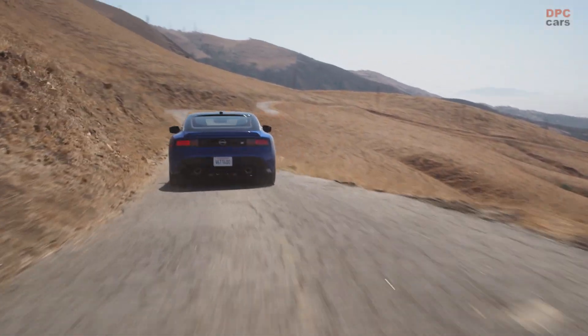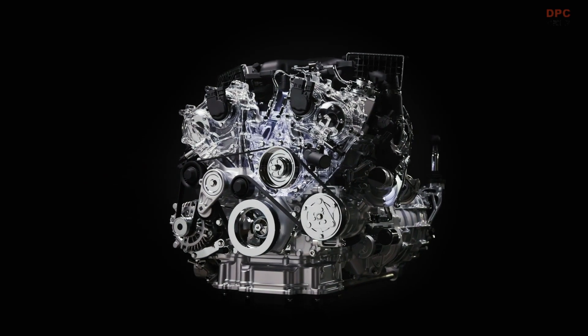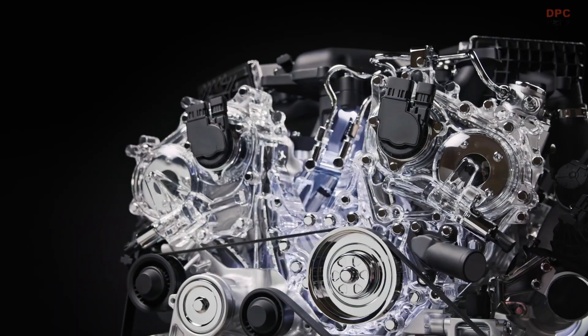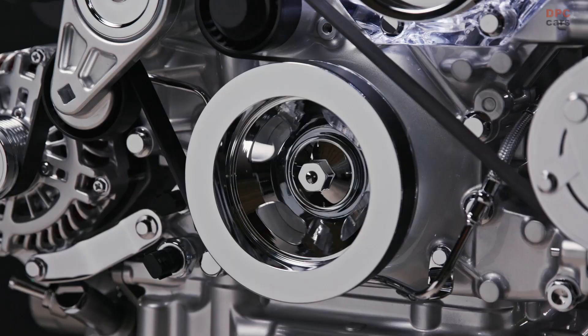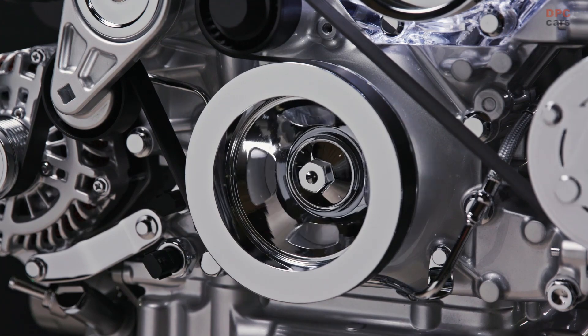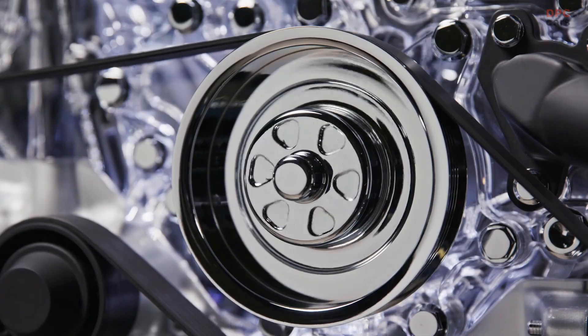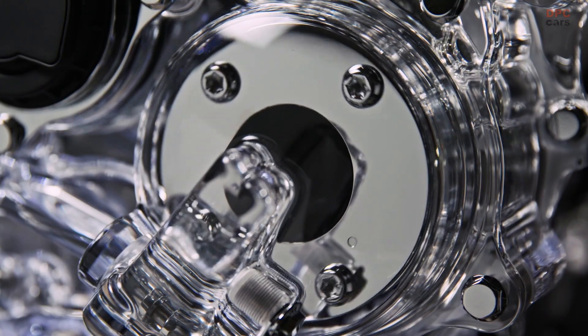The 2023 Z's 3.0L V6 twin-turbo engine adds a significant bump in power output over the previous generation 370Z. The engine is rated at 400 horsepower at 6400 RPM and 350 pounds-foot of torque from 1600 to 5200 RPM — an increase of 68 horsepower and a 30% increase in torque.